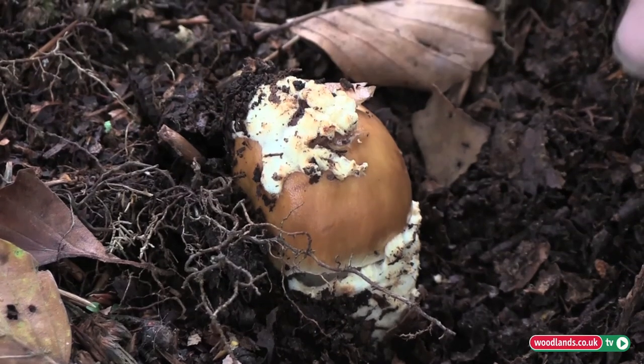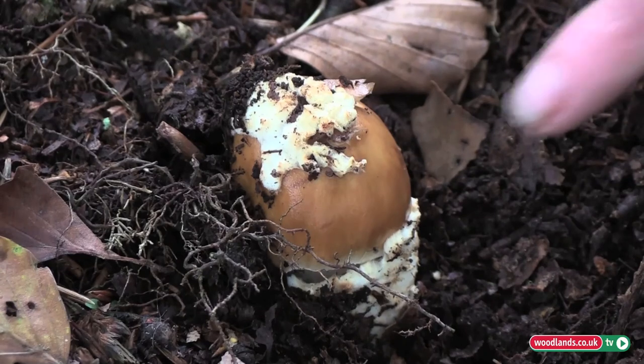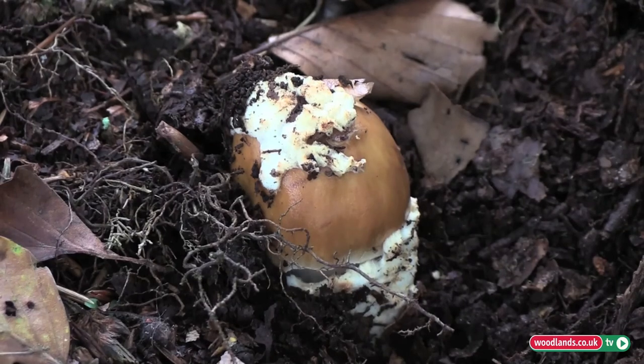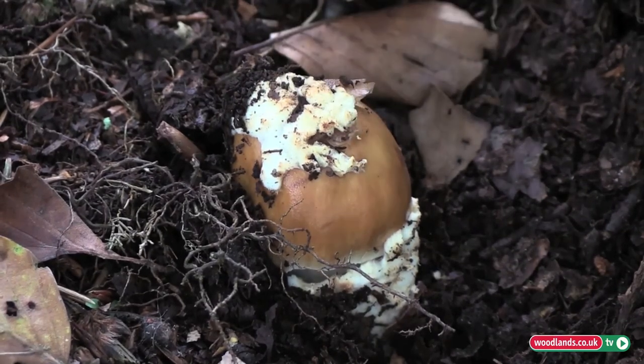Here we have, I think, an Amanita. Sometimes they are very difficult to identify, but you can see at the bottom here it is just breaking out of its egg-type sack, the remnants of which you can see deposited on the top there.